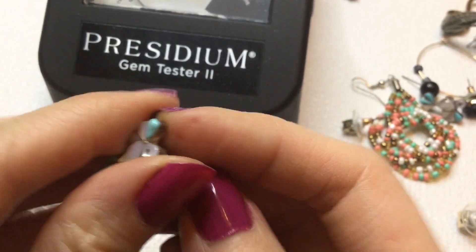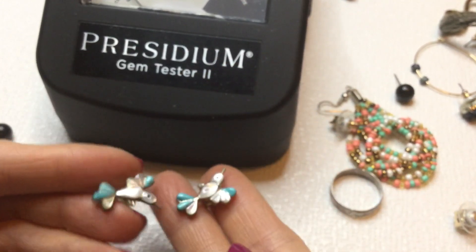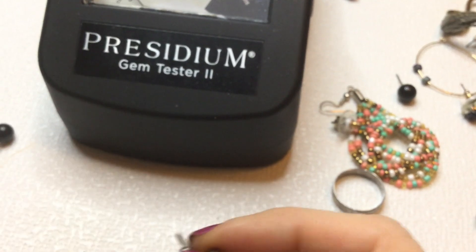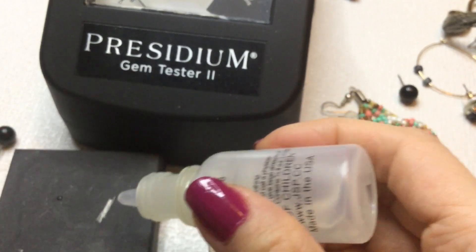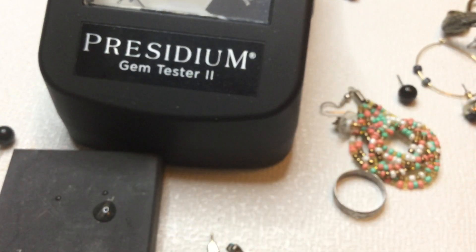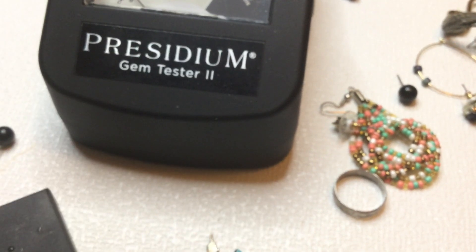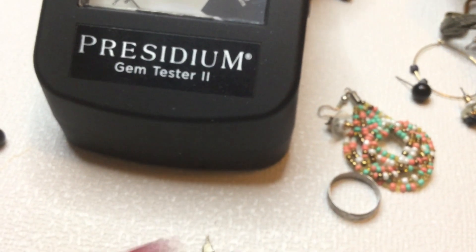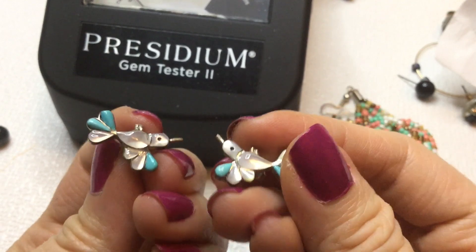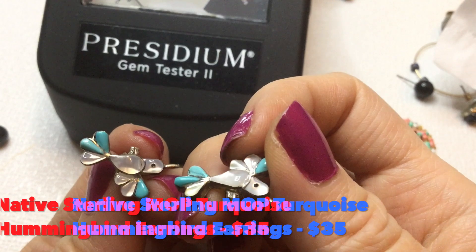Oh! We have a match to the hummingbird earrings. These are gorgeous guys, I love these. These are so pretty. And they're sterling silver. Did I test that? Let's take the 18K solution here and test and see if these are sterling. And they are — the line is bright blue. So I am very excited about these little hummingbird earrings. Beautiful. I love those.